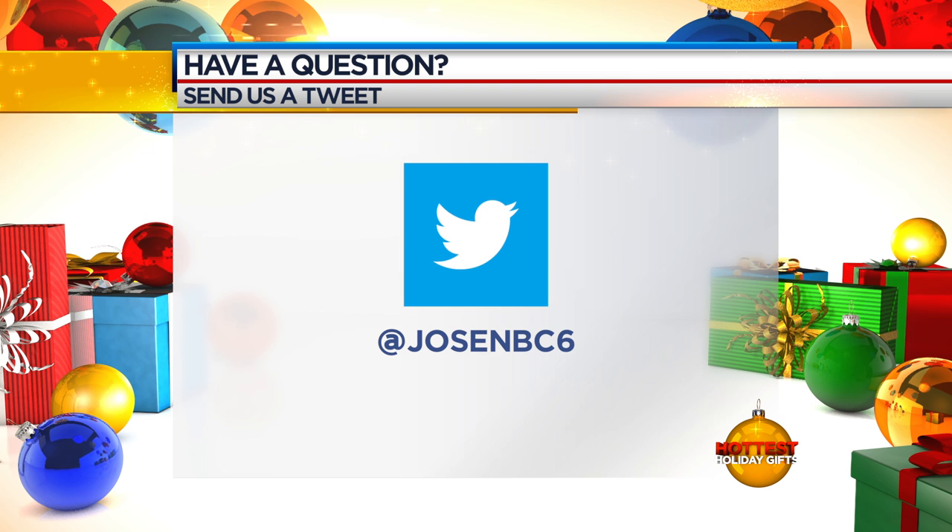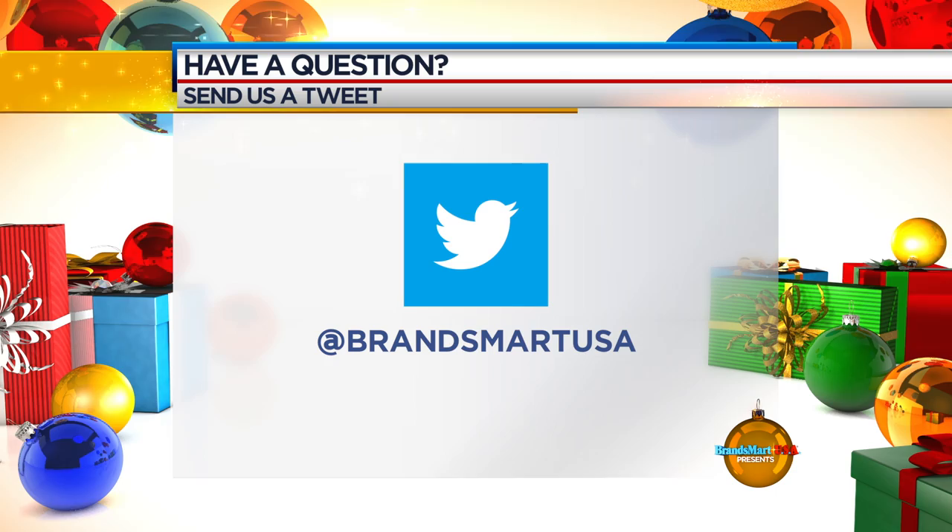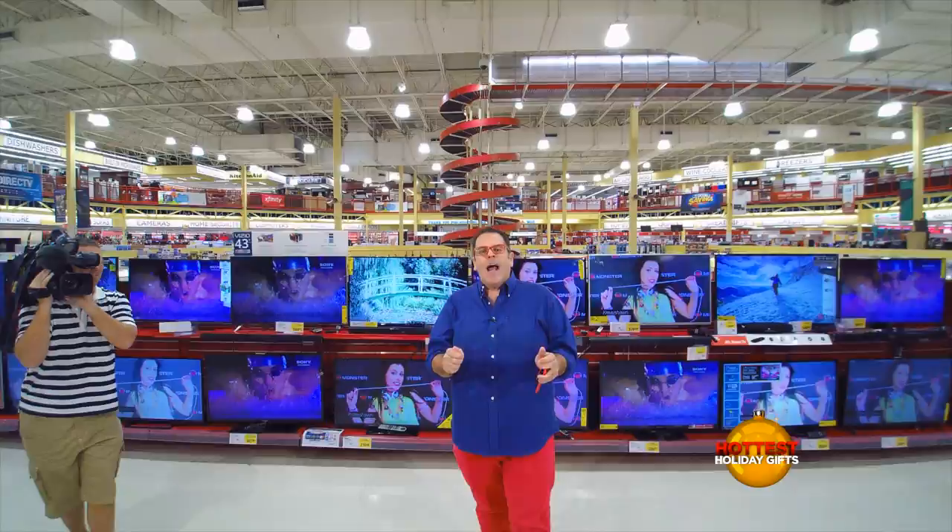We have a bunch of stuff that we're going to be showing you. Let's go ahead and take the other perspective camera, because I can't believe we're actually doing this right now. If you want to chat live or if you have any questions about any of the products that we're showing you here today, go ahead and log on to Twitter. Follow me and ask me the question at JoseMBC6 or tweet the store directly at BrandsMartUSA.